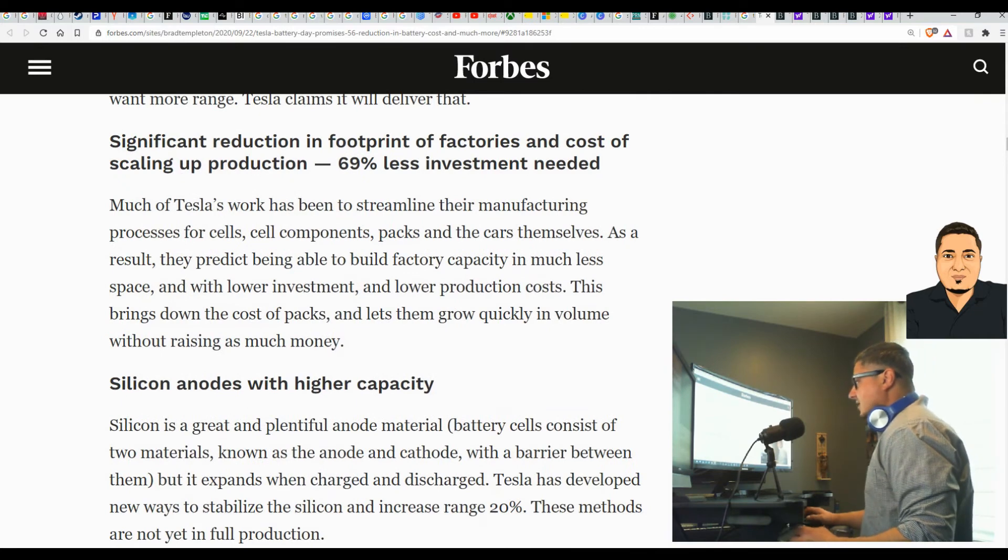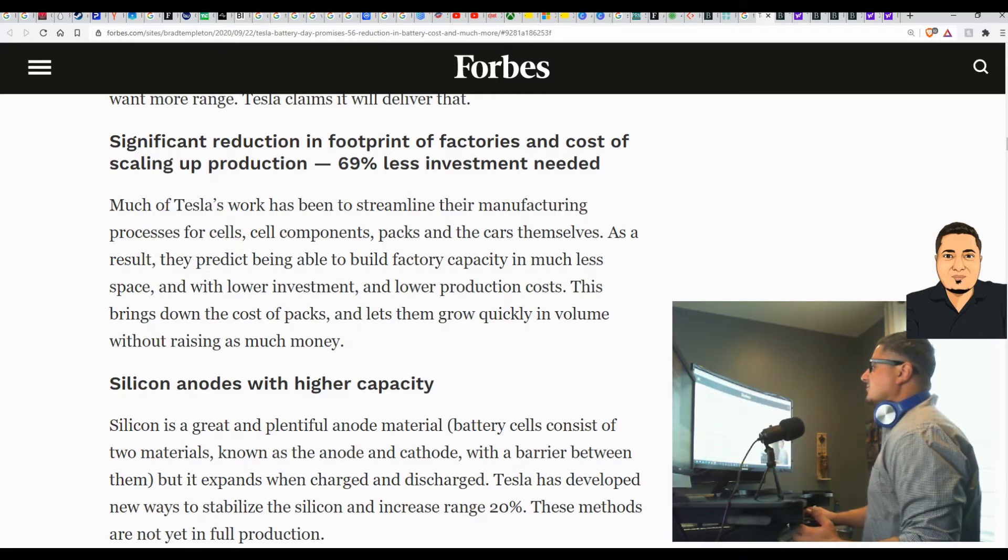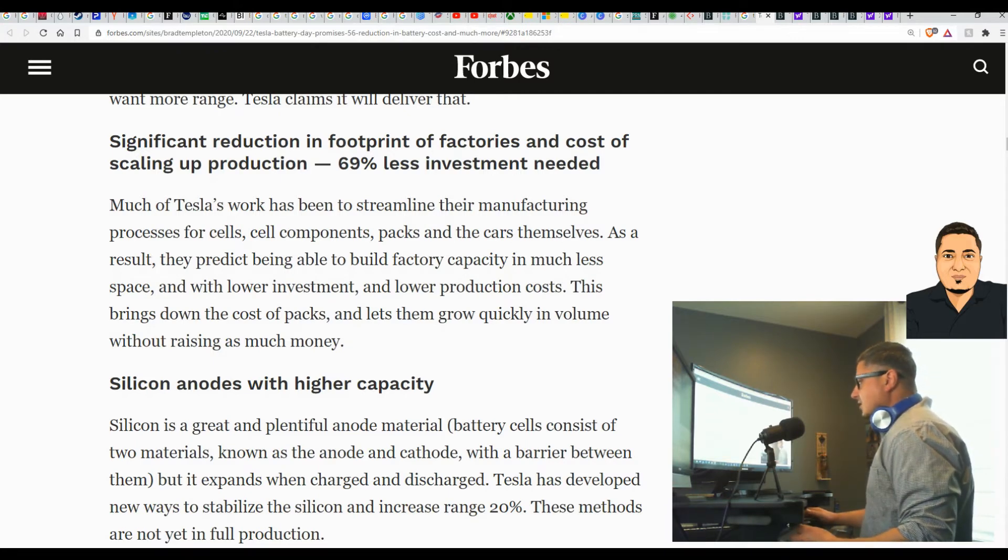Significant reduction of footprint of factories and cost of scaling up production — 69 percent less investment needed. Much of Tesla's work has been streamlined in their manufacturing processes for cells, cell components, packs, and the cars themselves. As a result, they predict being able to build factory capacity in much less space and with lower investment and lower production costs. This brings down the cost of packs and lets them grow quickly in volume without raising as much money.